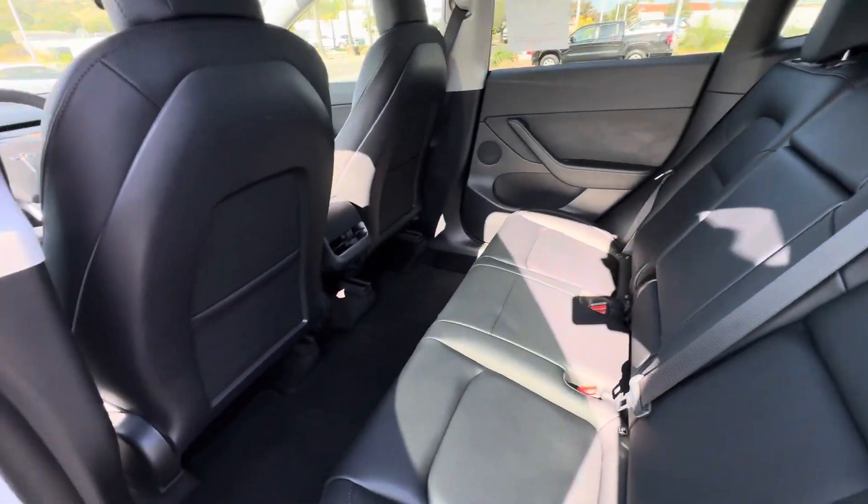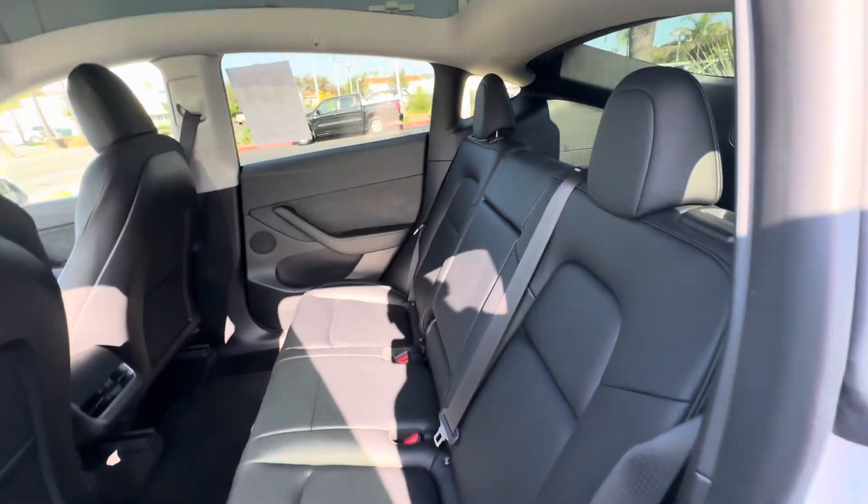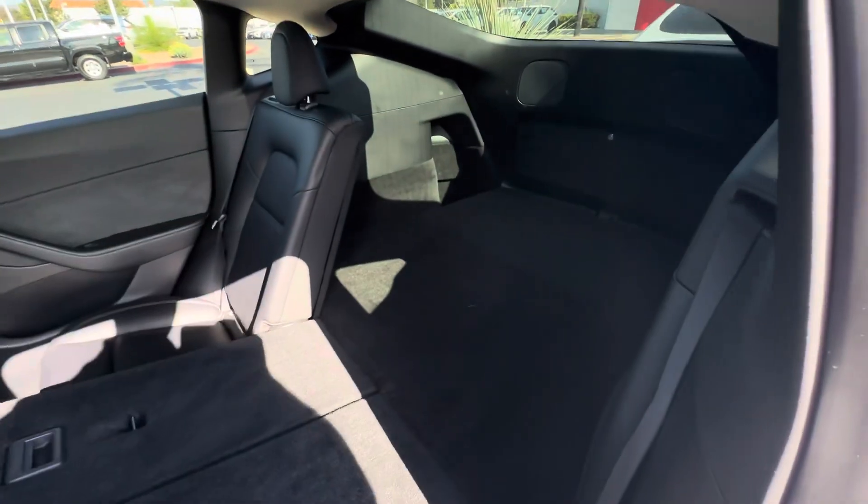Here are the back seats — plenty of space in the back, air vents in the back. The seats in the back can be reclined and can be folded down.